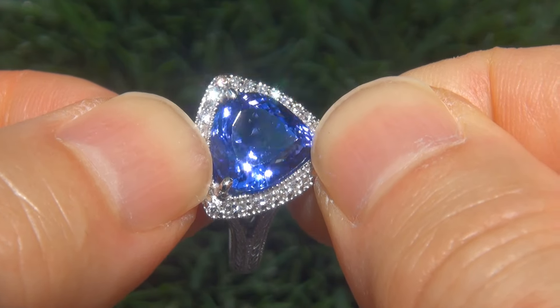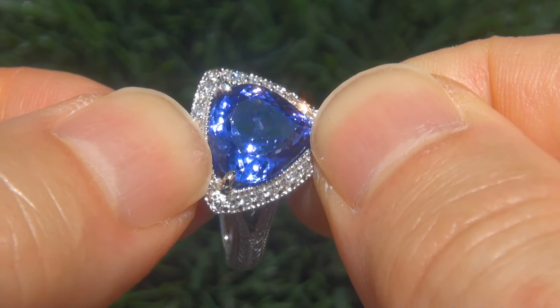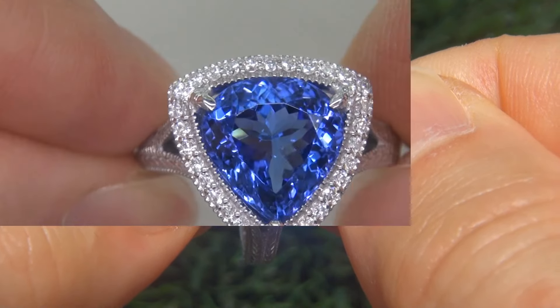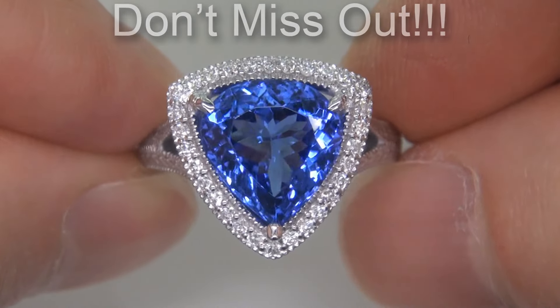Natural tanzanite of this caliber are considered among the rarest of precious gemstones. Even more rare is to have the near-flawless clarity, the jumbo size, and the highly sought-after exotic vivid color. It is the biggest, best, and only one you'll find. This is the real deal, so don't miss out on your chance to own this prized estate treasure.